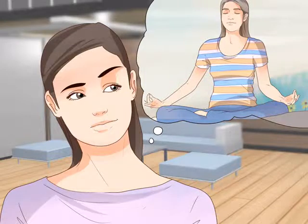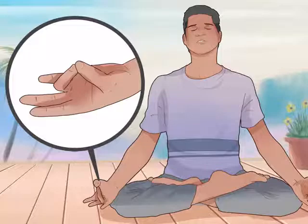Choose the right mudra. There are many mudras; each one corresponds to a different element of the body and performs a different function. There are several mudras that people practice for thyroid disorders: use Prana Mudra for hyperthyroidism, and use Prithvi Mudra for hypothyroidism.